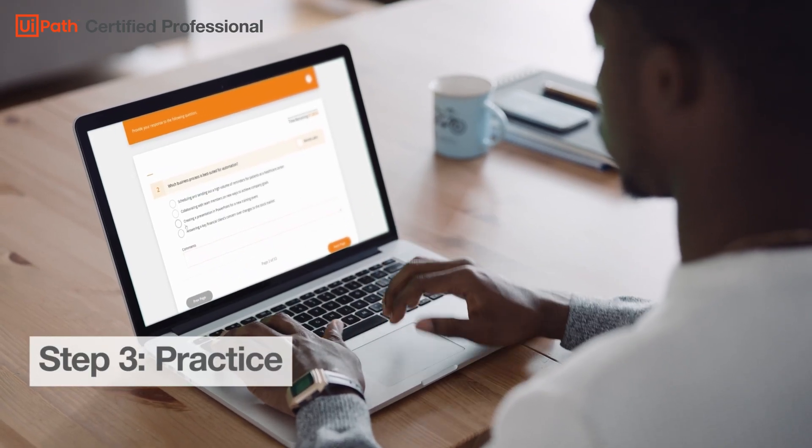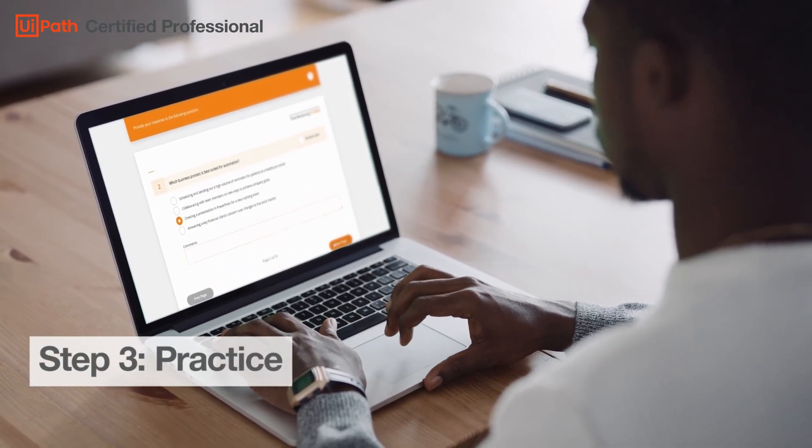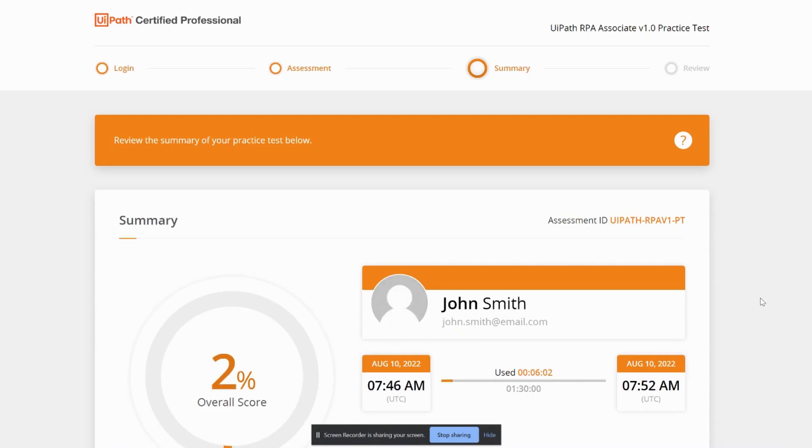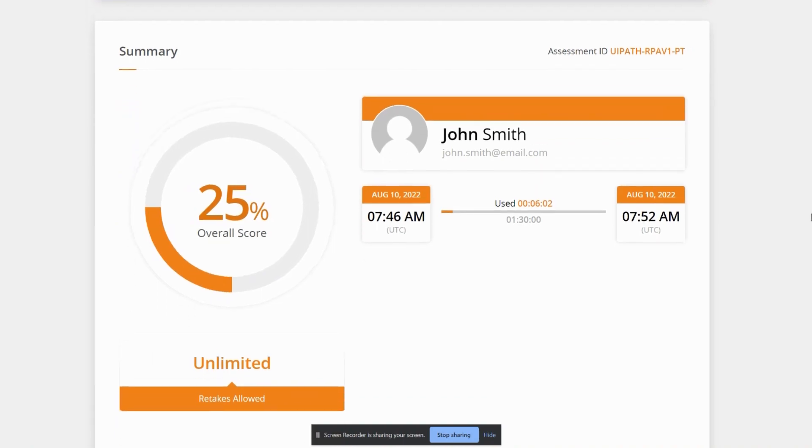Step 3: Practice. Take the practice test to make sure that you are well prepared to pass the exam. The test will help identify if you still need to practice more in specific areas.